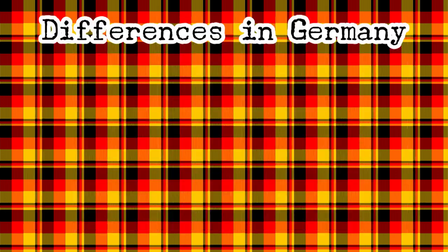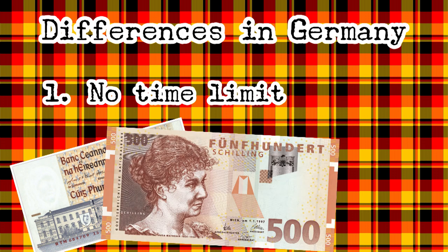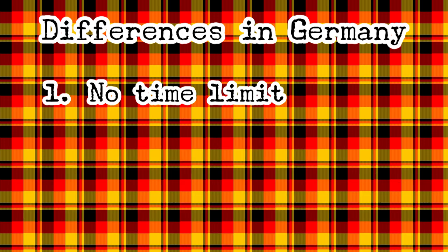But three things made the situation in Germany very different. The first is that Germany, along with Ireland and Austria, had set no deadline for redeeming old banknotes and coins into Euros. So anyone living in these three countries can, even today, walk into an appointed government office with their pounds, shillings, and D-Marks, and swap them over for Euros. No questions asked.